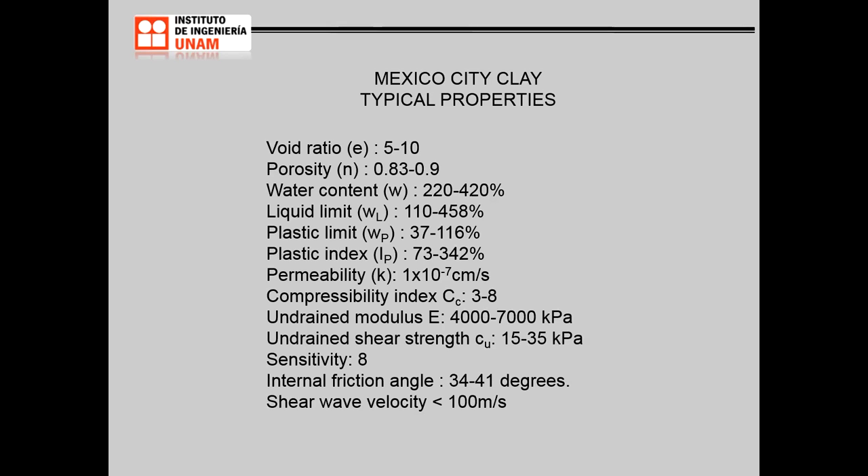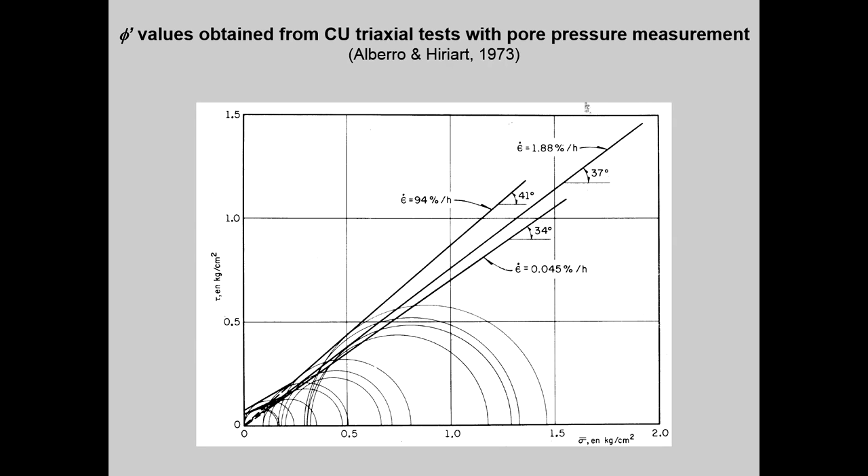The undrained shear modulus is about 4000 to 7000 kPa, and the undrained shear strength ranges between 15 and 35 kPa. It is a sensitive material, with sensitivity about 8. Surprisingly, the internal friction angle in drained tests is between 34 and 41 degrees, and the shear wave velocity is generally less than 100 m/s. We can see these surprising results regarding the internal angle of friction reaching values as high as 41 degrees.